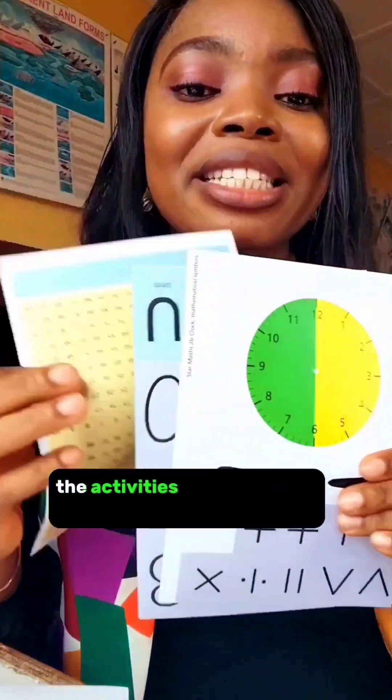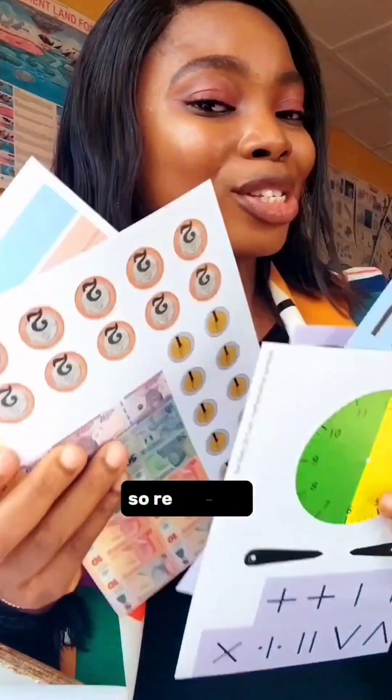It comes with number cards. These cards help with some of the activities that are inside the textbook — so great resources are included.